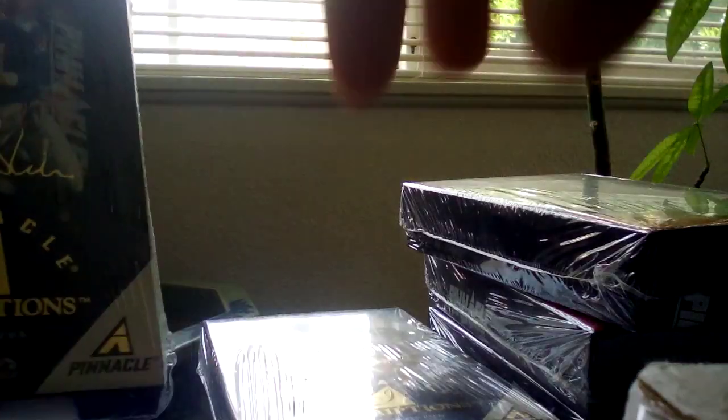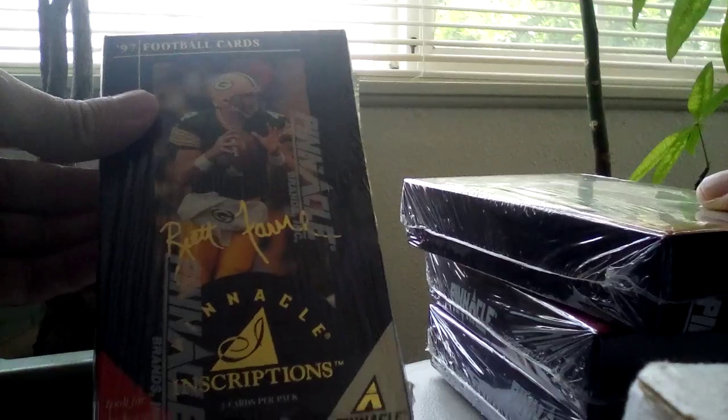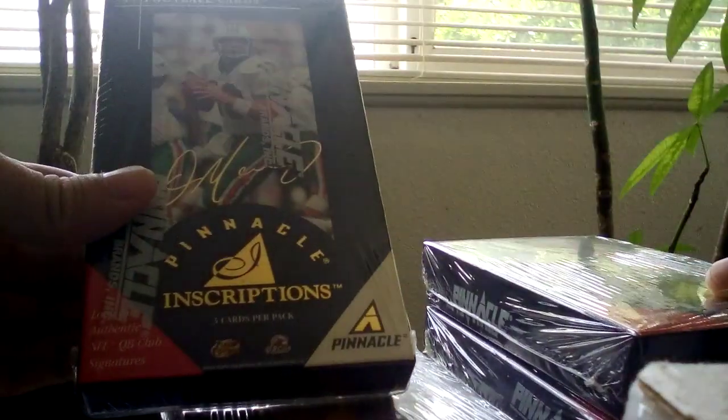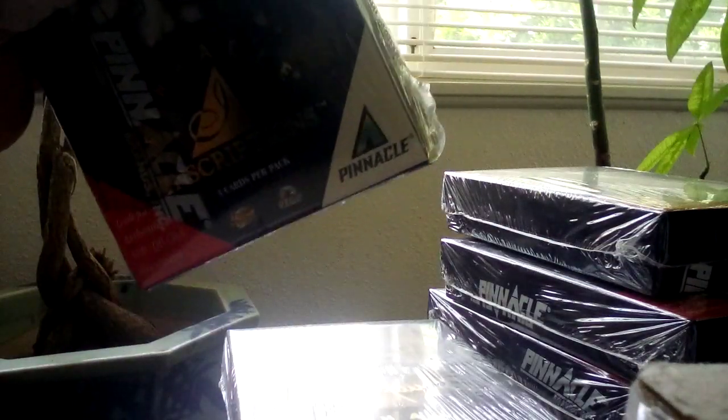There's a half box of 12 packs — it costs $260 on eBay. So the big chase autographs: you've got Drew Bledsoe, Brett Favre, Dan Marino, John Elway, and others — five very expensive autographs to chase.